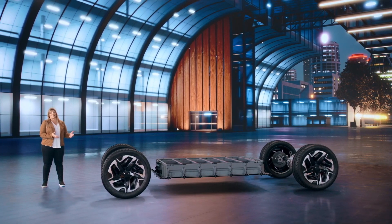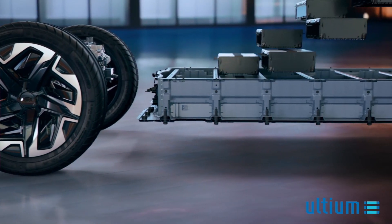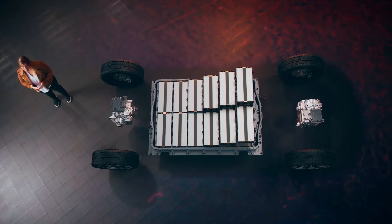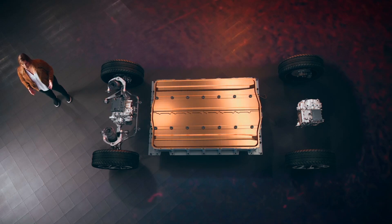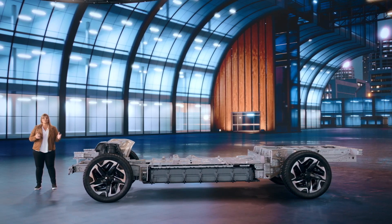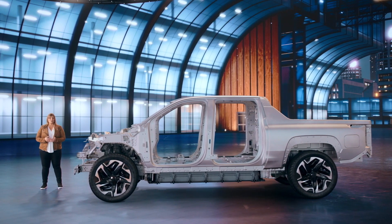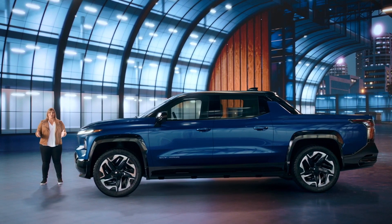Our clean-slate approach allowed us to create a new body architecture which efficiently leverages the available 24-module Ultium battery pack as part of the fundamental structure, enabling our impressive range. This structural design integrates the capabilities Silverado customers expect from a full-size pickup in terms of strength, durability, and performance, while providing a more comfortable, confident ride both on and off-road.